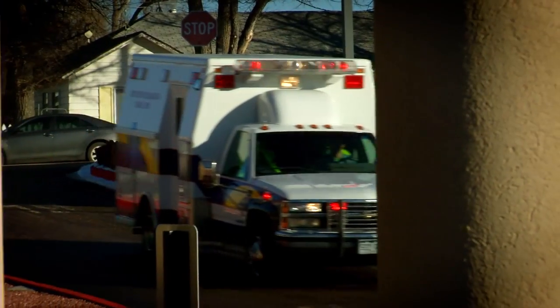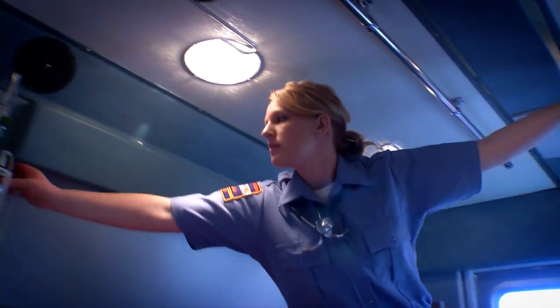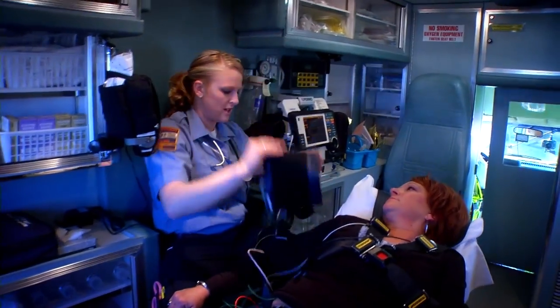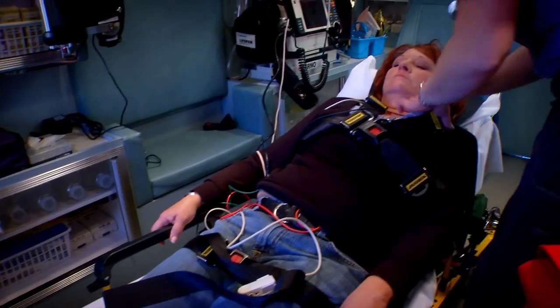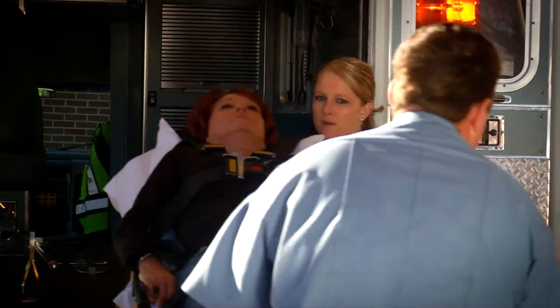Imagine first responders responding to a particular incident where we think that someone has released a biological warfare reagent. We want this device to be simple enough that they can take samples from people in the field or at the airport, run them quickly, and get results in 10 to 15 minutes.